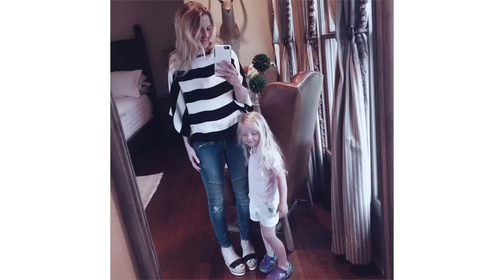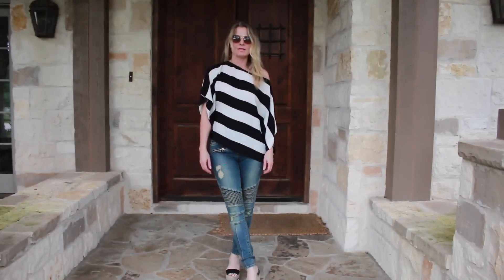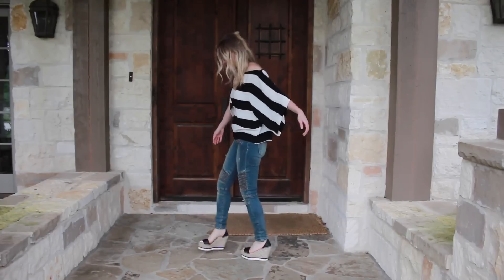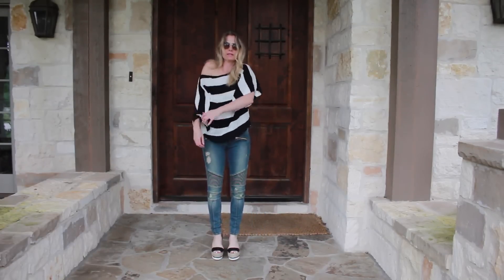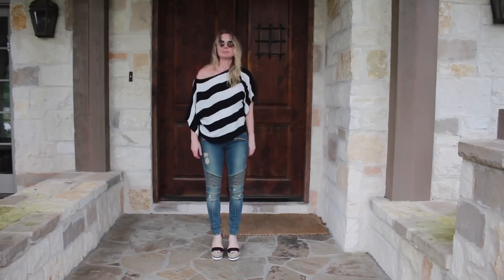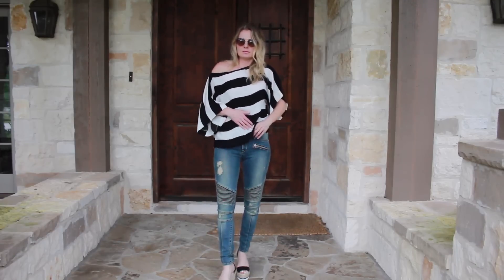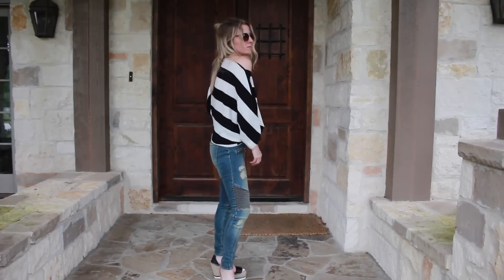One last look I wanted to highlight is this Hamburglar top — it's an old one from Zara and unfortunately it's no longer available, but I'll try to find something like it. What I love about the top is that it's boat neck, wide across the top, and it has a really big oversized dolman sleeve. It has a lot of room in the body, so it's a great top to wear with skinny jeans. I'll try to find something similar for you guys and put that over on the blog.